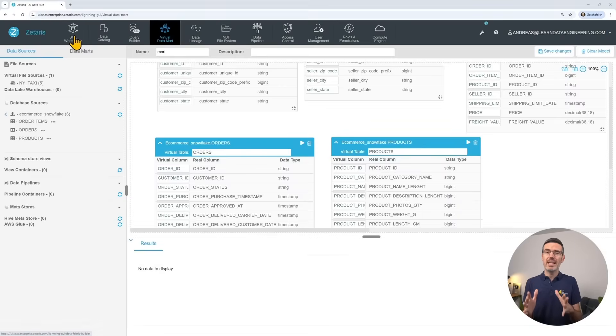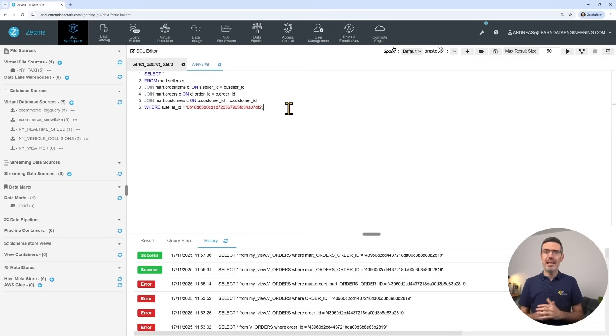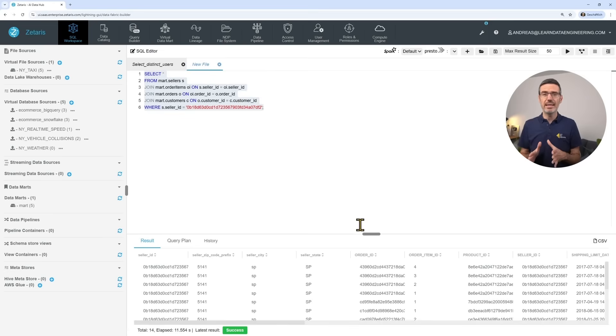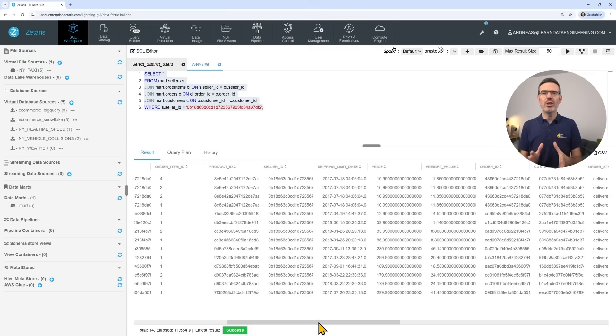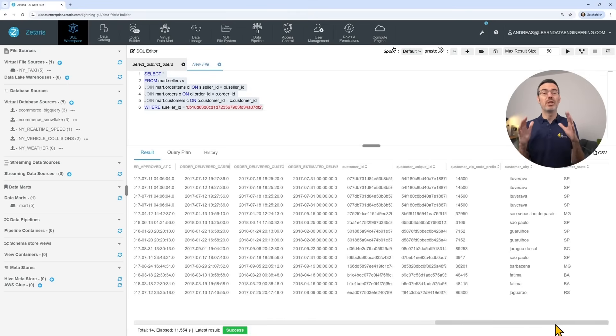Now let's run our first federated query — the one I showed you in the beginning. The idea is to join the tables together to find all the items purchased from the seller with information about the customers and more. We can also run a distinct query just to show the customer IDs for the seller. And we could have run this query without the data mart by joining the Snowflake and BigQuery tables directly. But if you're a data analyst who only uses this data mart, you have no idea that you are actually using BigQuery and Snowflake together, which I found pretty cool.